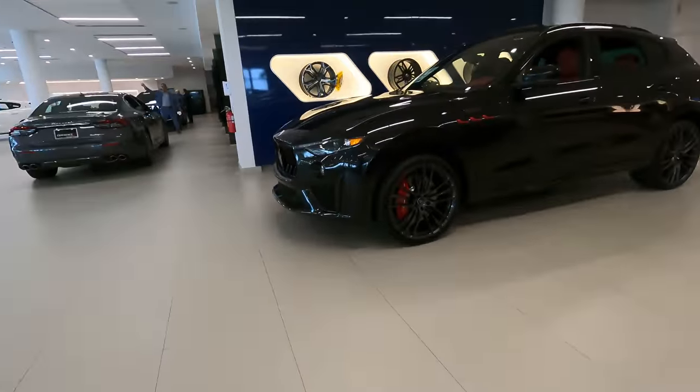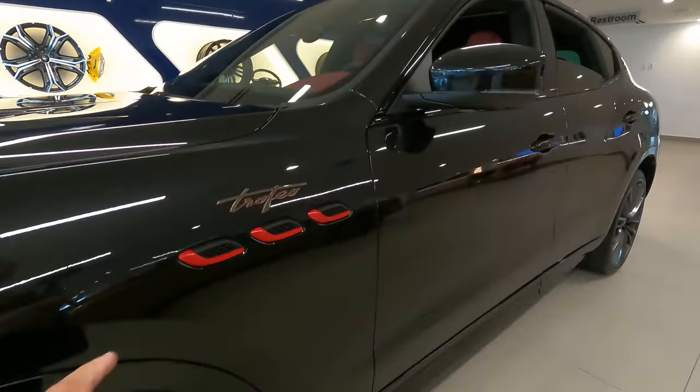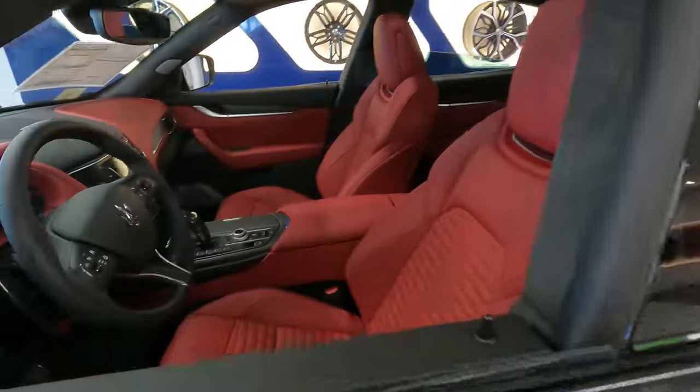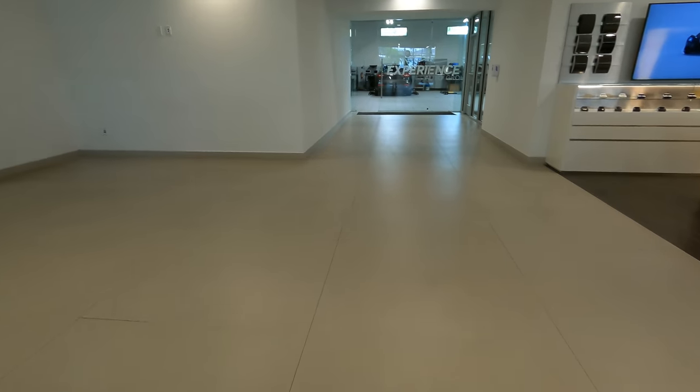It's really nice — this here is a Maserati Trofeo. Nice black exterior, beautiful interior. Very nice place, very nice.